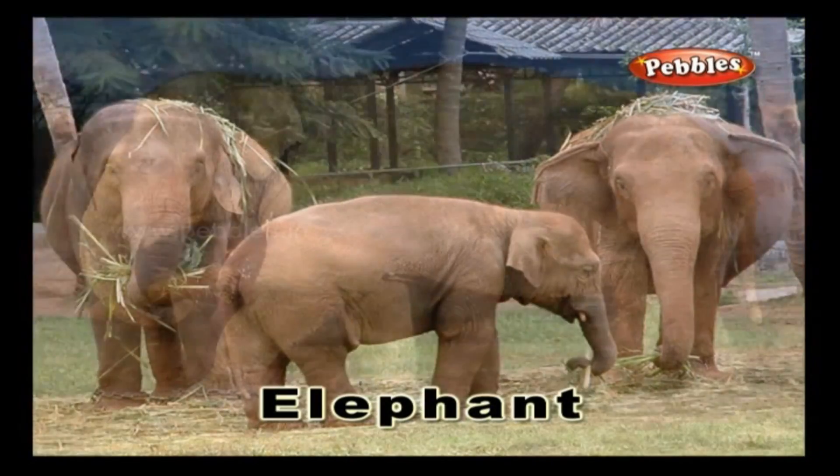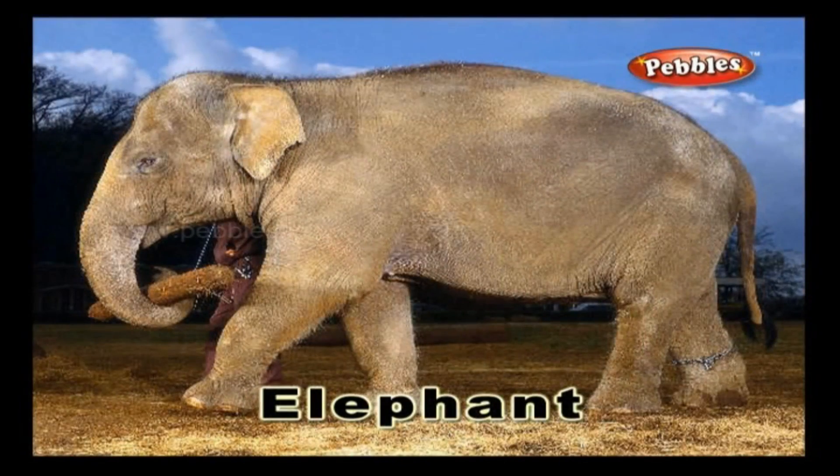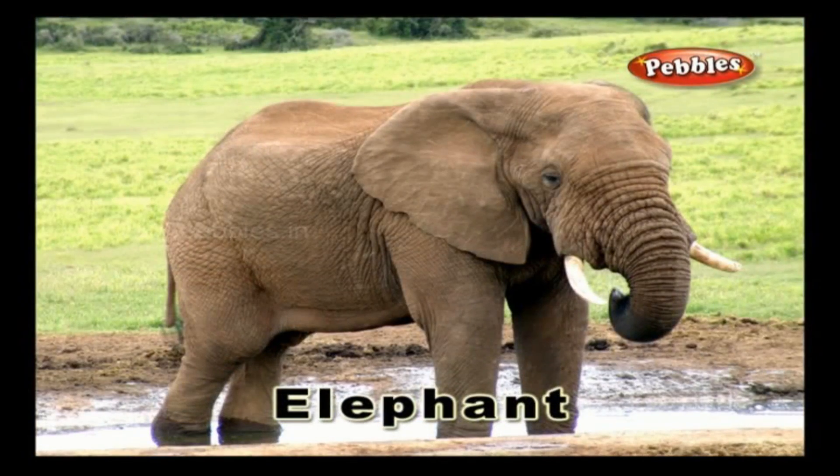Elephant. An elephant is a large herbivorous animal that has two tusks and a trunk.